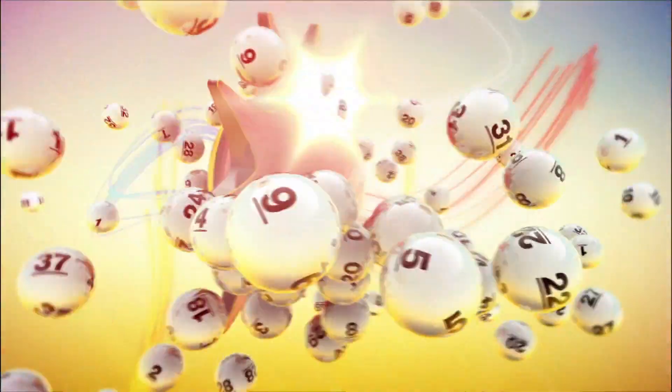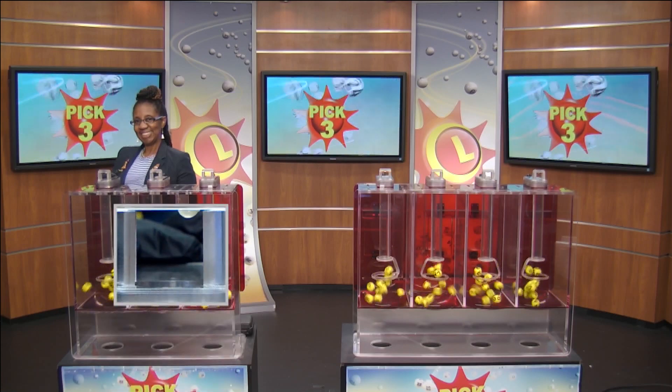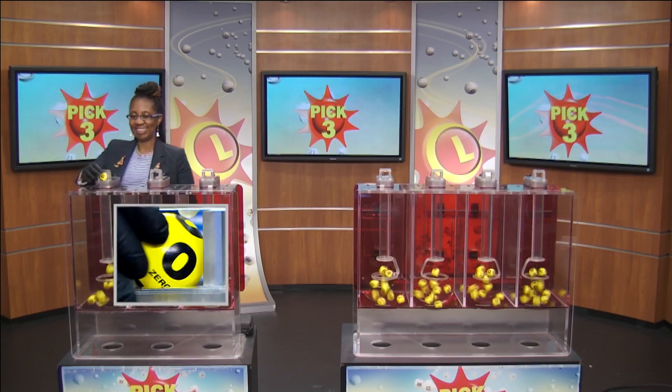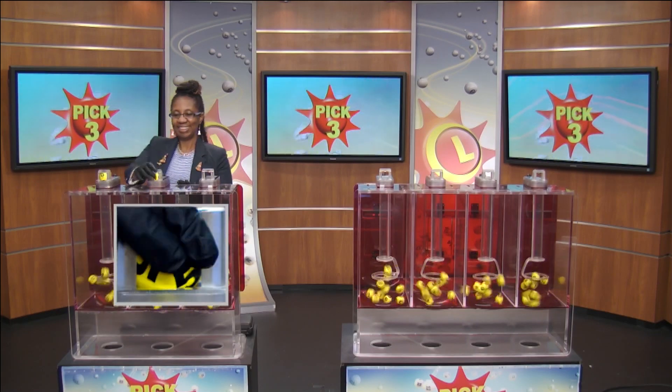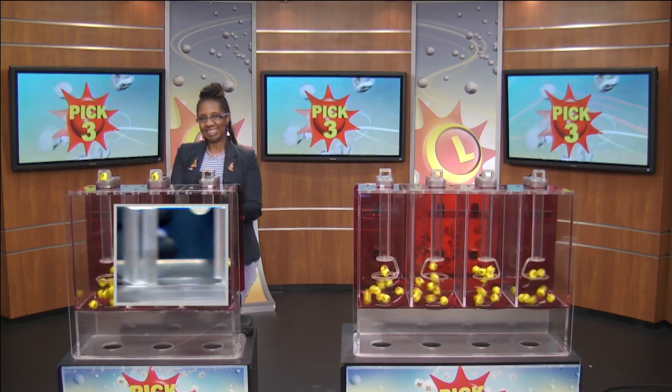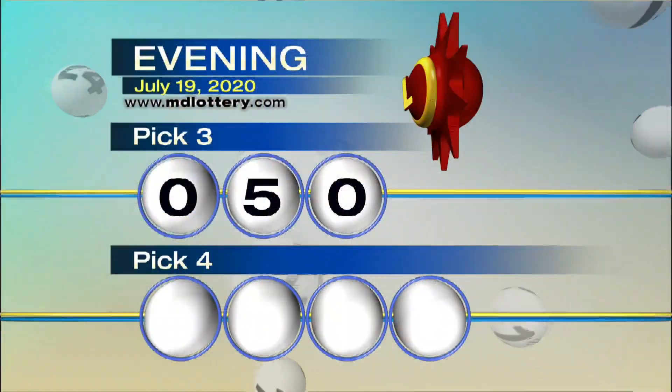The Maryland Lottery, let yourself play. Victory Ram from the Maryland Lottery here with your Pick 3 numbers. Up first, we have 0, followed by 5 and 0, making our numbers 0, 5, and 0.